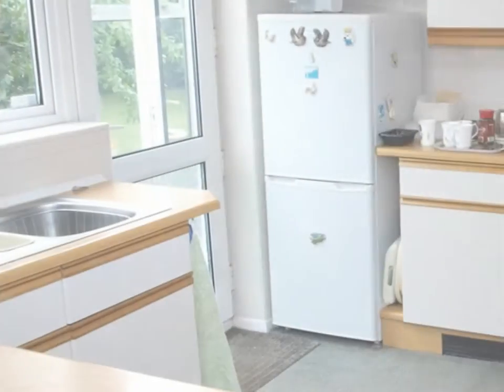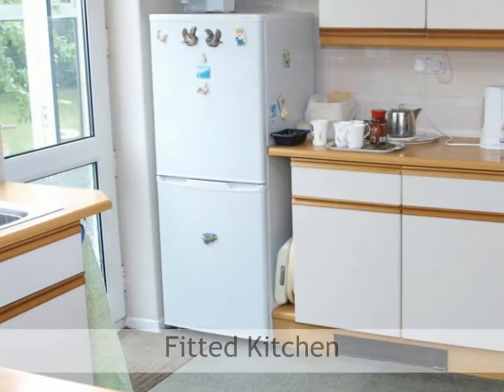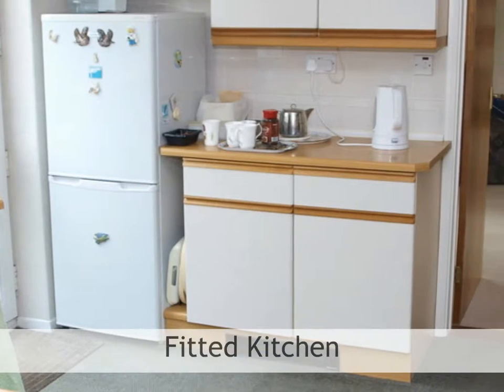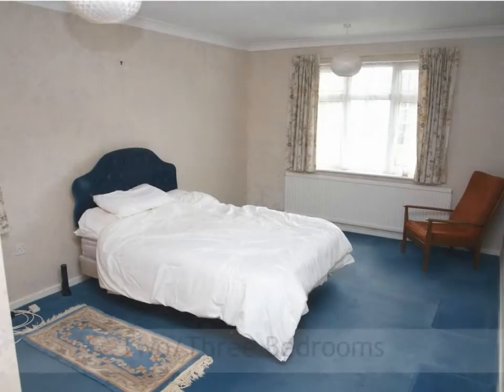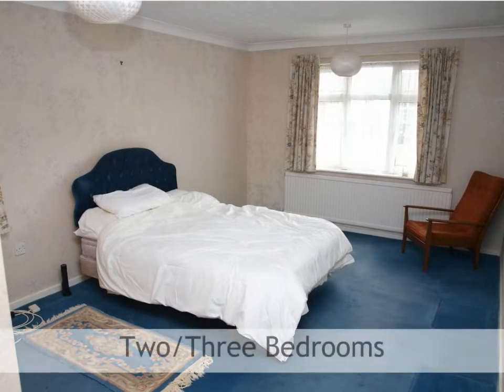The kitchen comes fitted with a range of matching wall and floor units, electric kickboard heater, rolled edge work surfaces and appliances. Bedroom one of two features a uPVC double glazed front and side window, fitted double and single wardrobes.